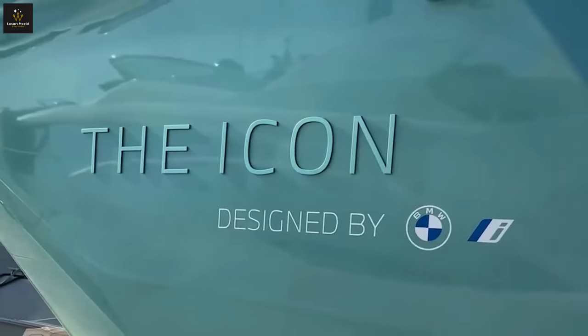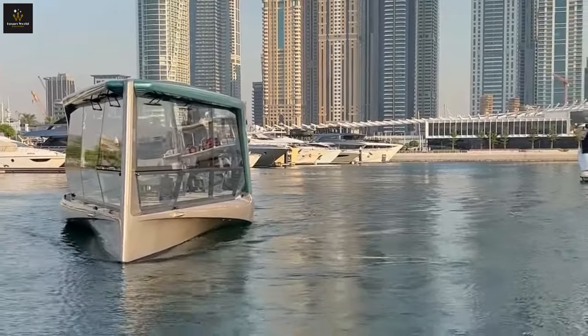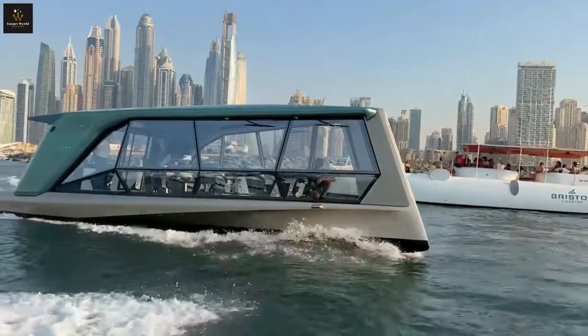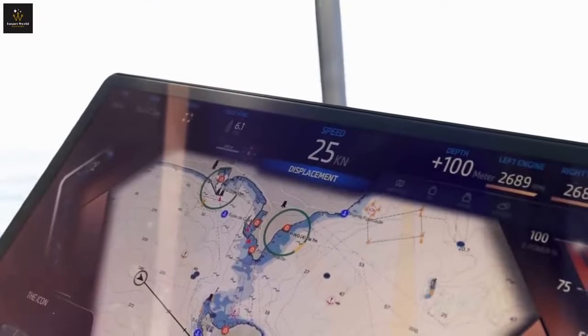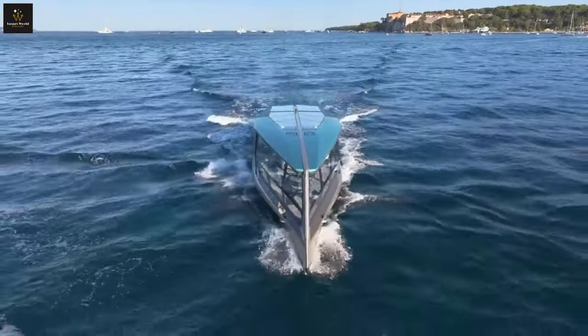Feel like you're Captain Kirk on the bridge of the Enterprise with the Icon's futuristic tech. A giant touchscreen with BMW's iDrive system lets you control everything from navigation to music with a tap. And you can even ask for info like weather reports using voice commands.